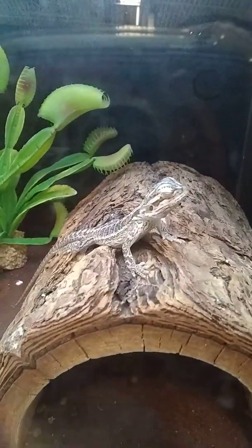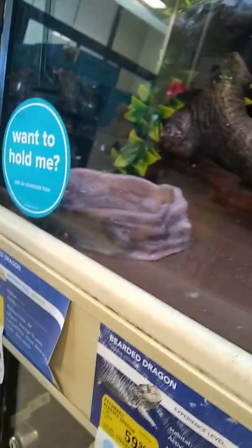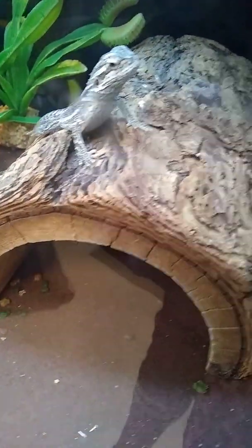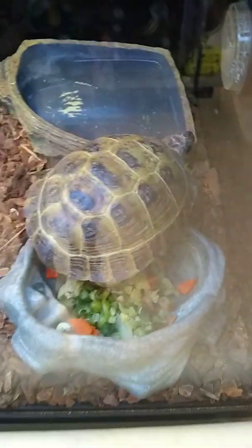Excuse me, there's a lizard! A lizard? You didn't see it? You want to hold it? They said you can hold it. You want to hold it? Yeah. You sure? Yeah. Okay. But how? We have to ask someone to help us.